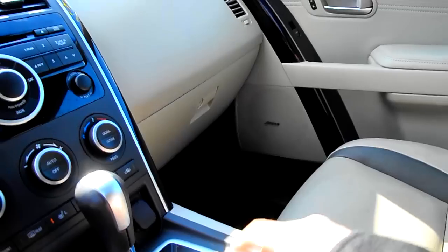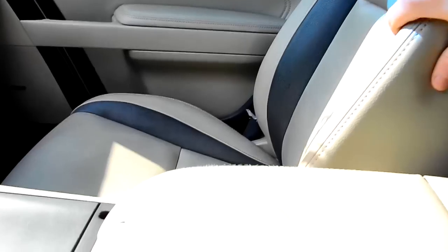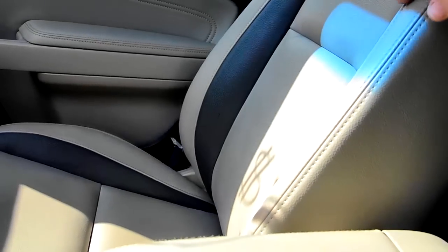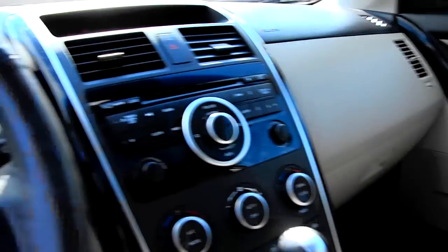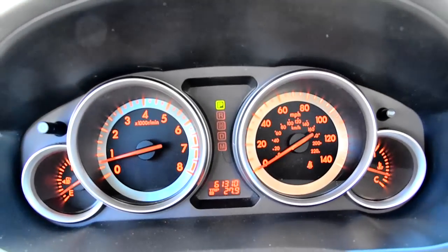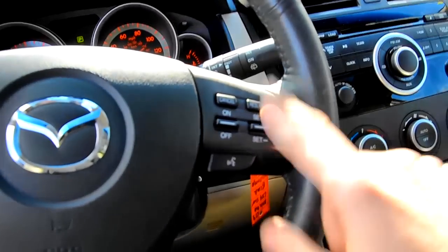Bose audio, and the seats are really nice — they did a two-tone leather, the gray and beige. I think the gray really sets it off; I'm glad they didn't just do a straight beige. It looks really good. You can see the gauge cluster there with your mileage information and the normal gauges you're used to looking at.